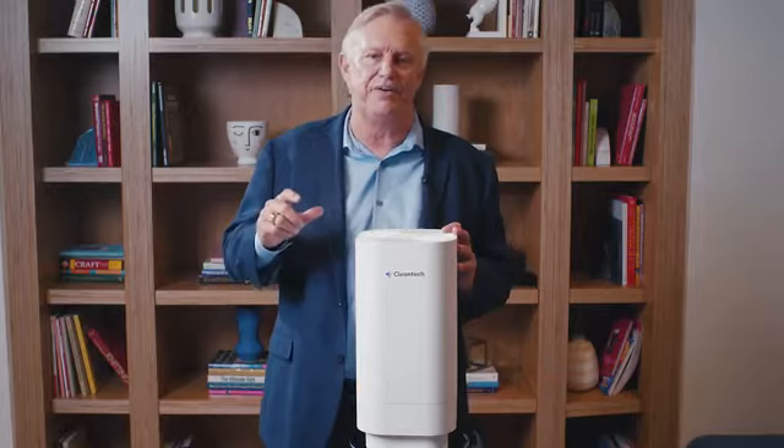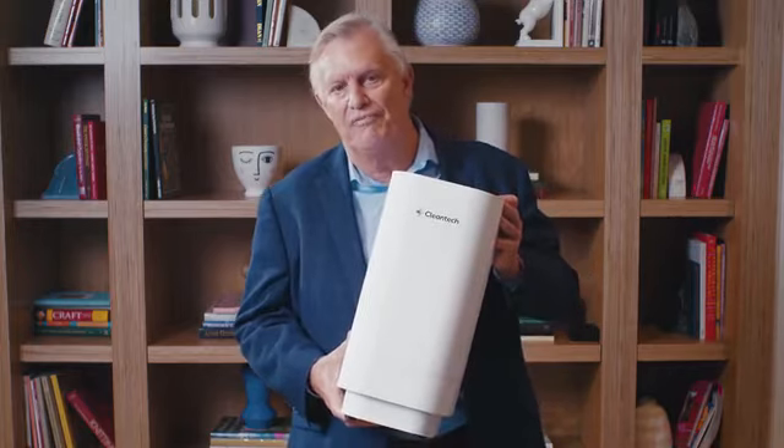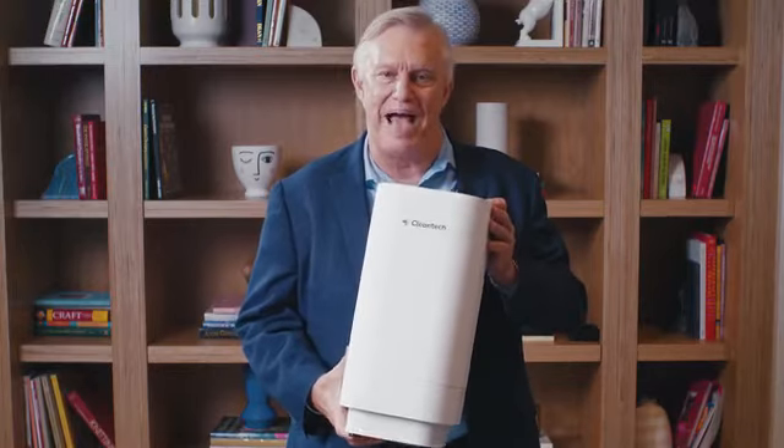I don't know about you, but every time I hear someone cough or sneeze, I cringe. For the first time ever, this is being brought to you for your business, your family, your pets, your loved ones, so that they can feel safe and get back to work, get back to normal life.